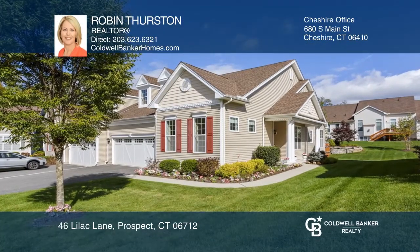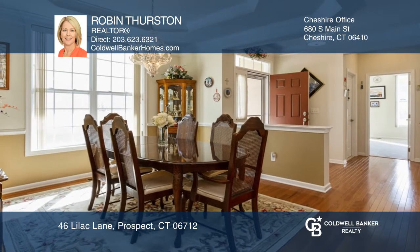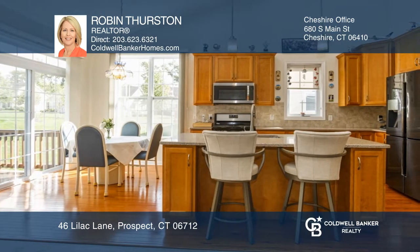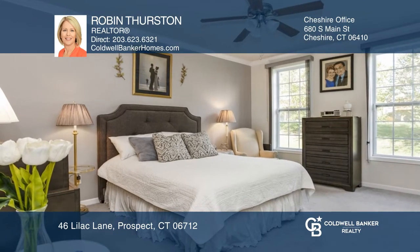This desirable ranch is located in a luxury 55-plus community. The spacious foyer opens to the dining room with hardwood floors, while the kitchen-living room combination has a fireplace. There is a large master bedroom suite and a second bedroom with a full bath.